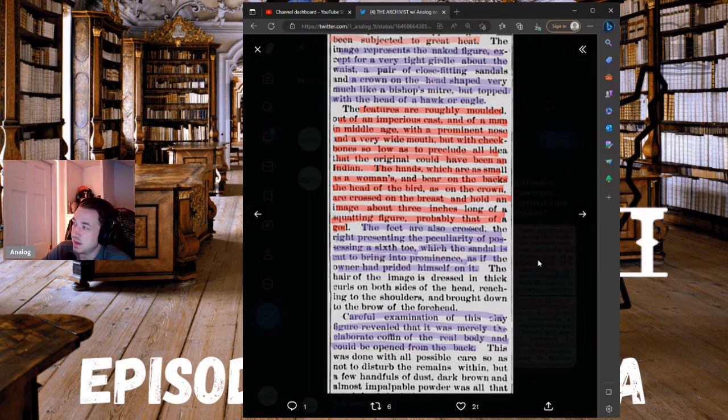The features are roughly molded of an imperious cast — a man in middle age with a prominent nose and a very wide mouth, but with cheekbones so low as to preclude all idea that the original could have been an Indian. The hands, as small as a woman's, bear on the backs the head of a bird as on the crown, are crossed on the breast, and hold an image about three inches long of a squatting figure — probably that of a god.